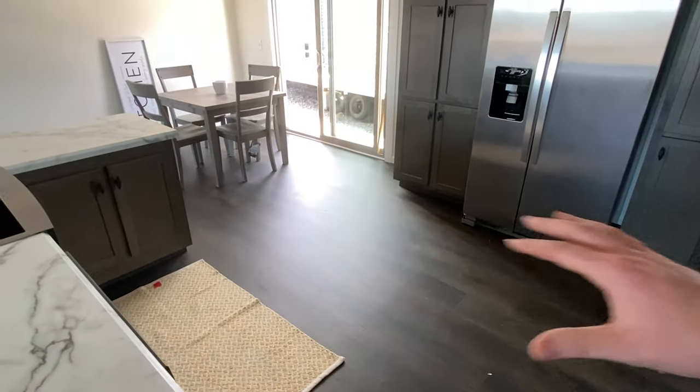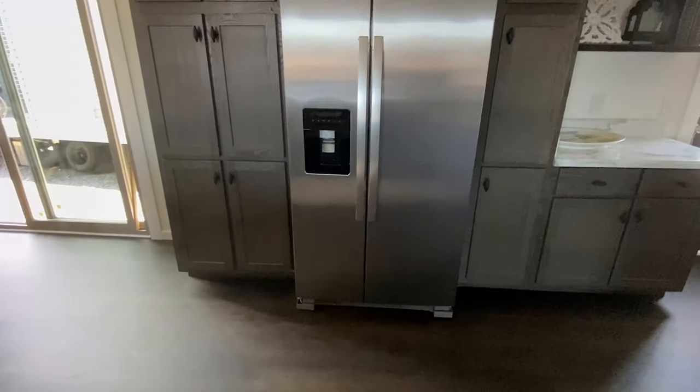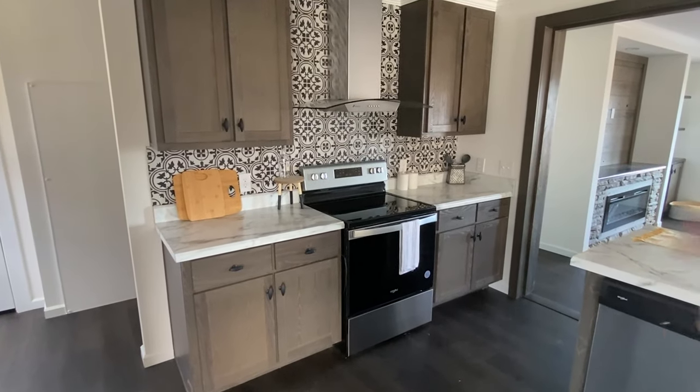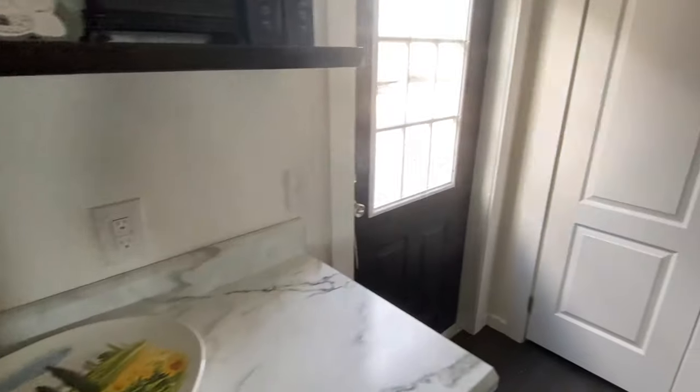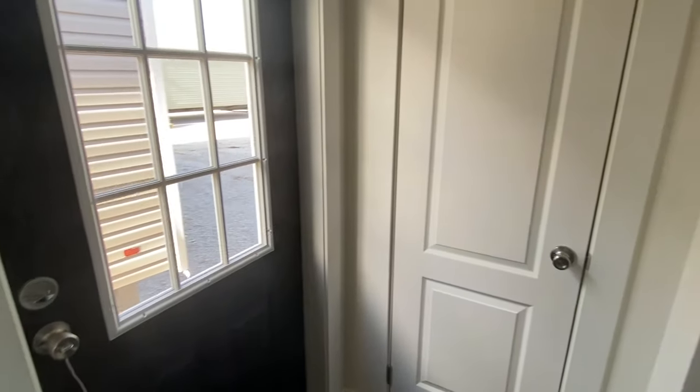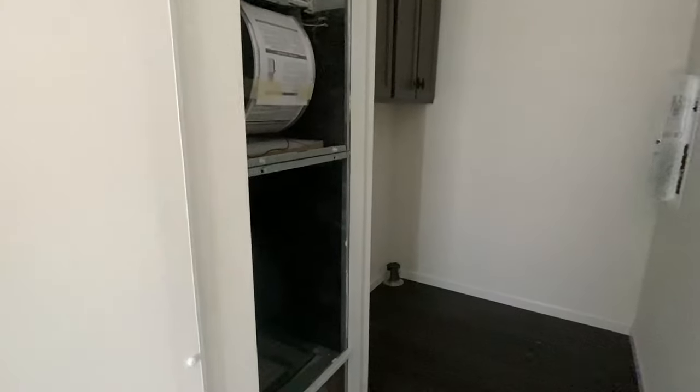Look at all the area that we have just right here. I mean, you got room to do a little salsa — if y'all like to cook. We've got our back door right here — I showed y'all that on the exterior. Water heater is going to be behind that panel. This is where your furnace is going to be.